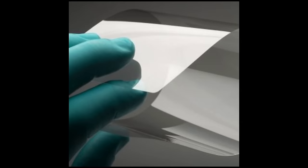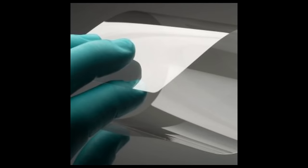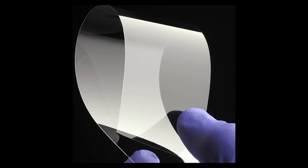Flexible glass, a material believed to have been lost since the time of Tiberius Caesar, is an intriguing historical oddity. According to accounts, the inventor of this glass presented a drinking bowl made of it to Tiberius Caesar. When the bowl was tested, it didn't shatter but instead dented. Remarkably, the inventor easily repaired the dent with a small hammer he had in his toga pocket.